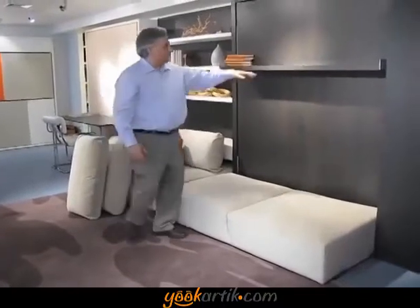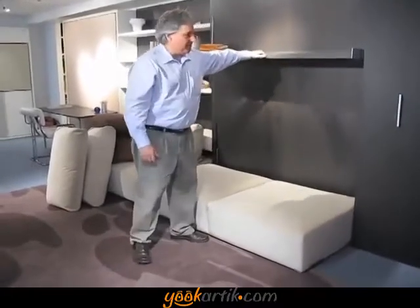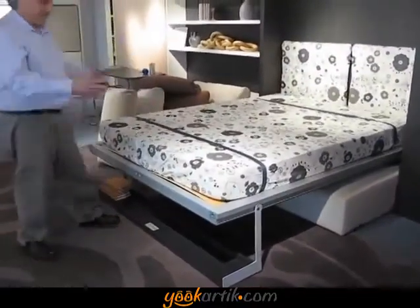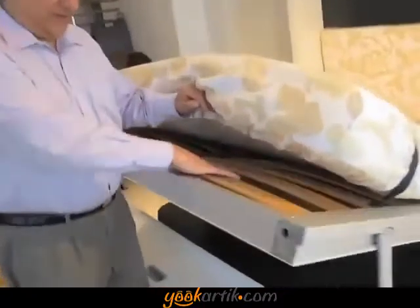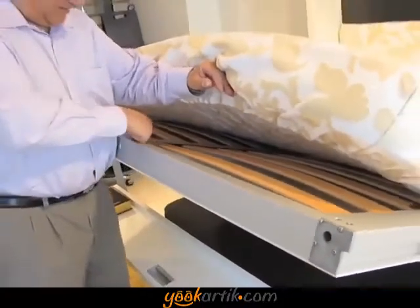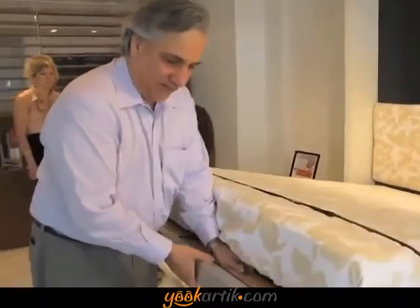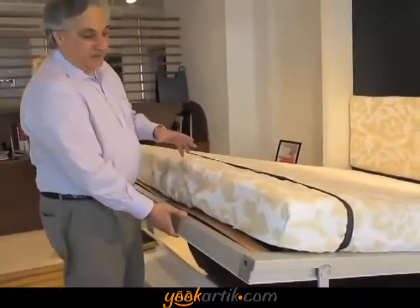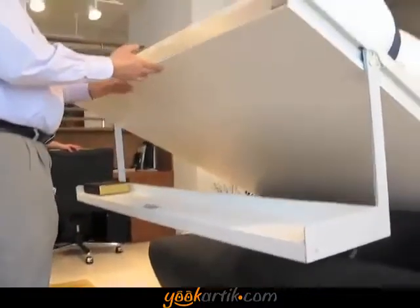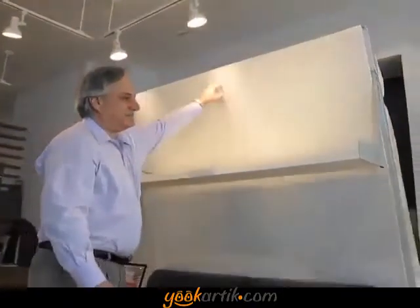You just pull on this handle. Whatever is on the shelf remains on the shelf — your stack of books, whatever decorative objects, up to 40 pounds. You pull on the shelf, and then the shelf comes down and becomes the footboard. And there's your bed — a complete queen-size bed. The mattress is sprung; it has a system of steam-bent beechwood slats embedded in nylon and polypropylene fittings inside an aluminum frame, so you have a box spring that's completely silent, yet springs and elevates the mattress so it can aerate. This weighs about 450 pounds, and you can lift it with just a few fingers. It's perfectly balanced.